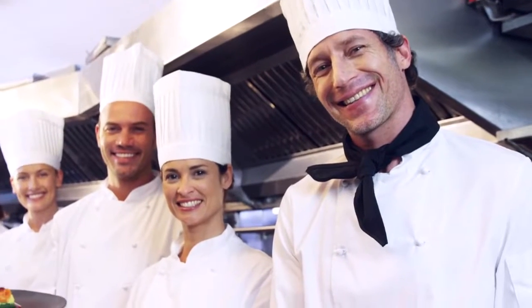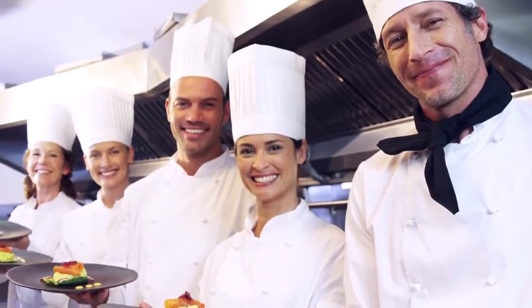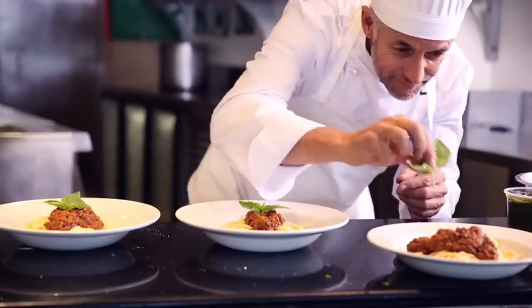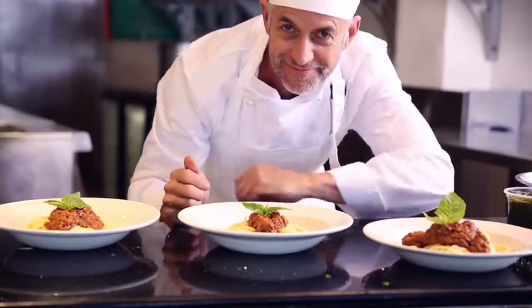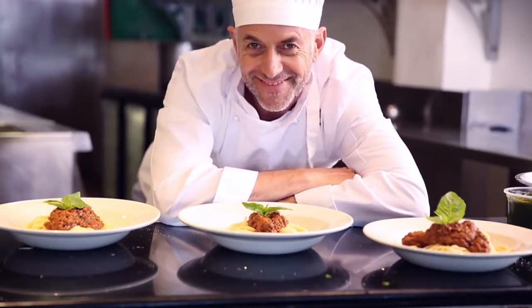Turbo Air's top priority is our customers. We understand your business. Turbo Air will continue to strive to provide better solutions to this industry, and most importantly, our customers.